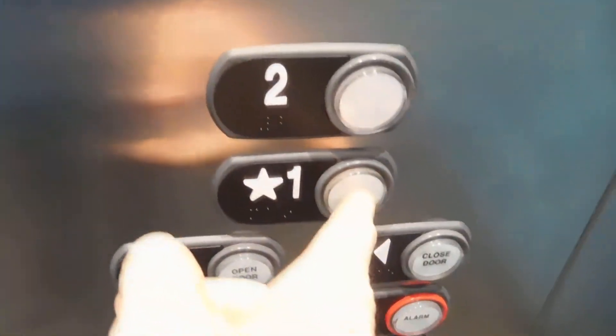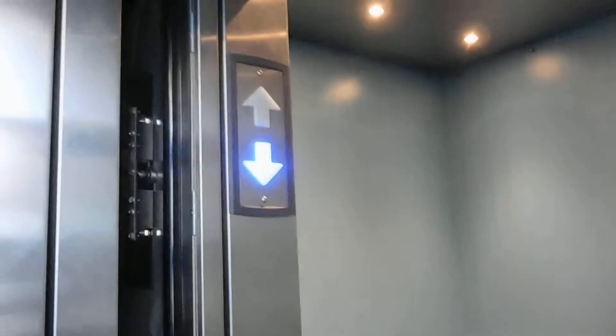We'll head down to one. Let's see the chime goes off. Let's ring the chime. Here we go. There's the down chime.